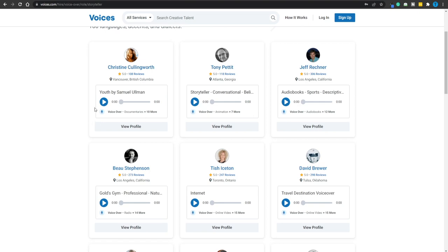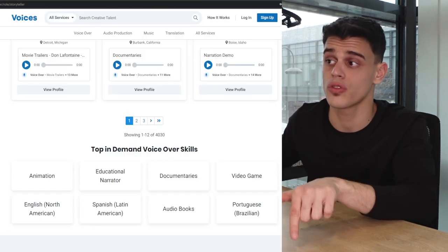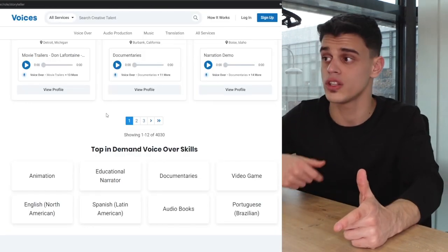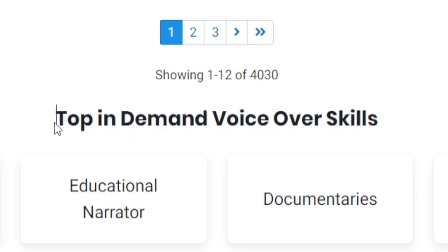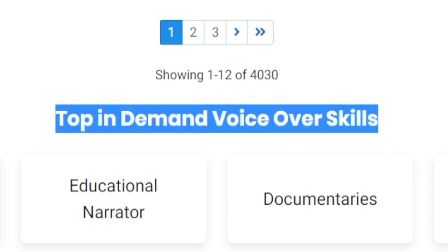The competition on Voices.com is also going to be high, but definitely not as high as on Fiverr. On Fiverr anybody can post a gig, but on Voices.com you need to submit an application, submit a preview, and complete multiple steps — most people are not willing to do that, so there will be far fewer competitors. They'll even help you out if you don't know where to start, displaying the top in-demand voiceover skills you need to master to be successful, such as educational narrator, documentaries, audiobooks, and video game voiceover.